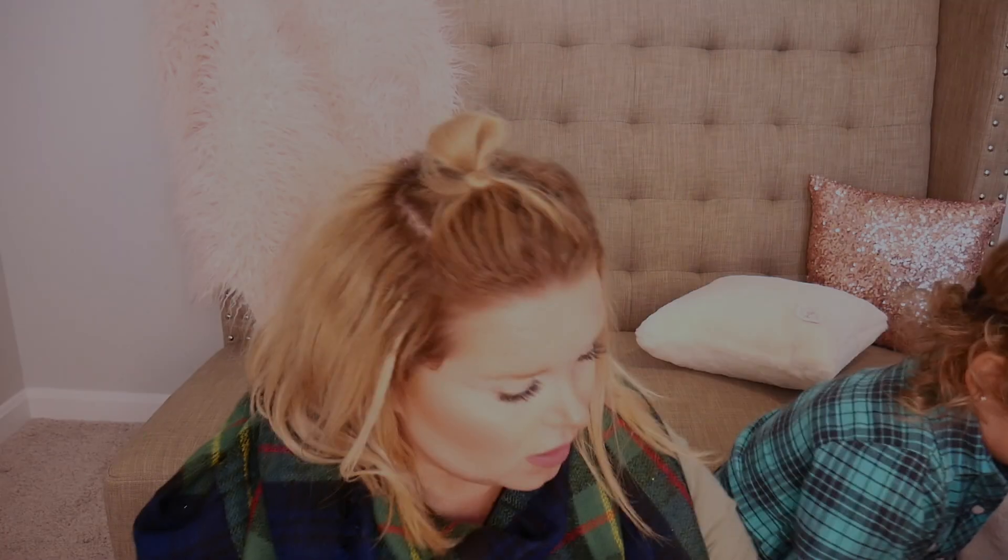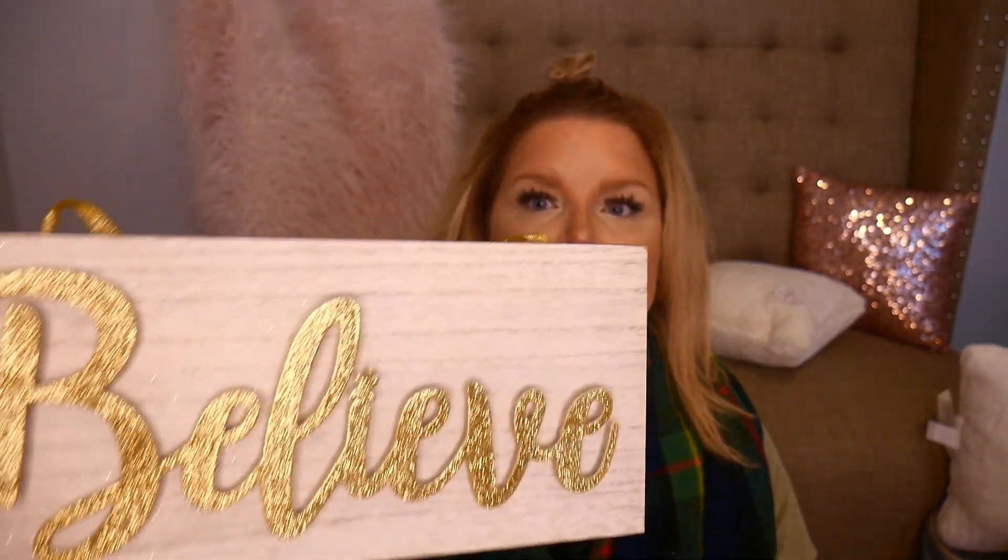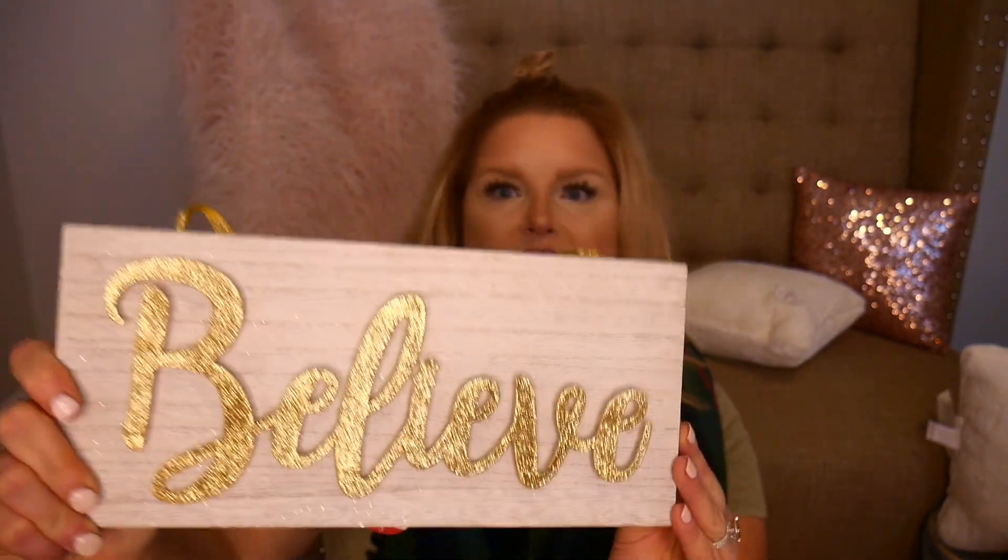Hey guys, it's Megan, welcome back to my channel. This is another bag of goodies that I found. I went to a different Target today and they just had so much more variety. This is just a wooden sign, it was three dollars, and it is gray and white wash, and it just says 'believe' in gold sparkly letters.